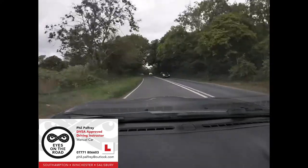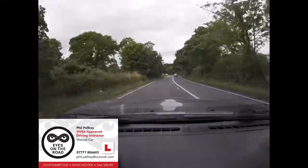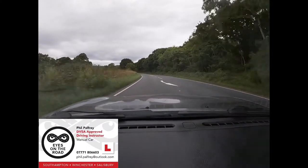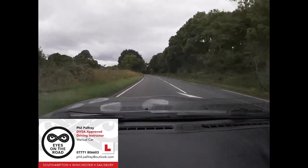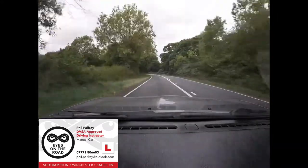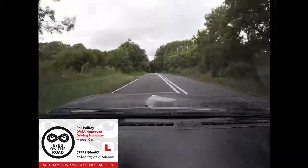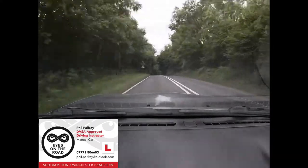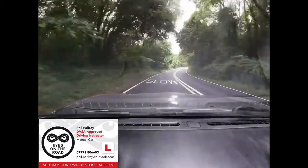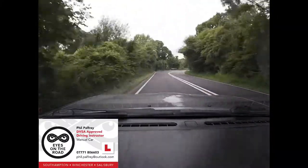What are these continuous white lines telling us? No overtaking — it means no crossing, and by implication you don't overtake. Why are they there? Because visibility is reduced. Do you know what this continuous line means down the outside of the road? It's actually an edge marker — the edge of the road.